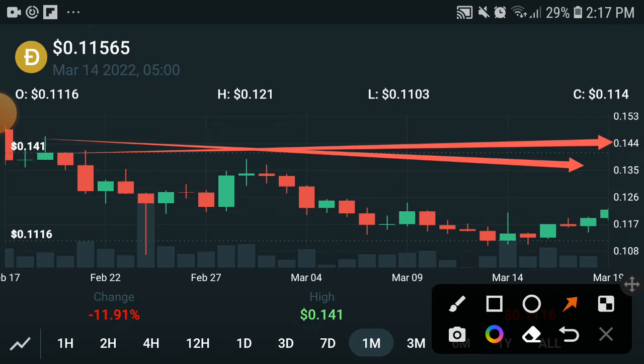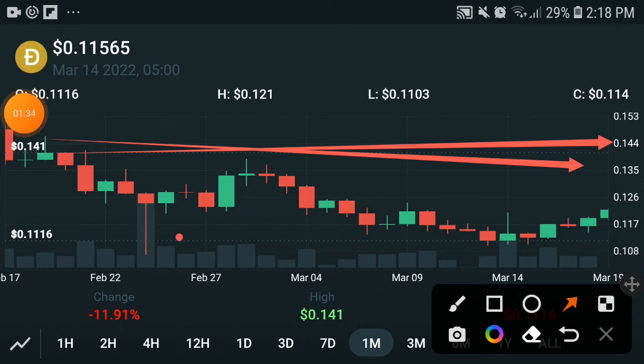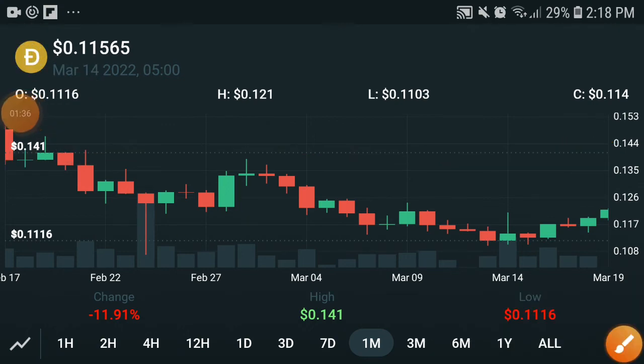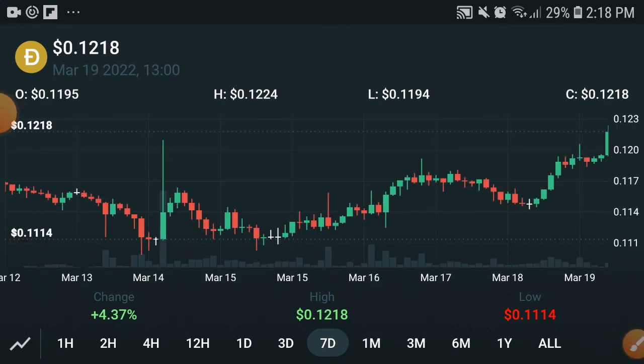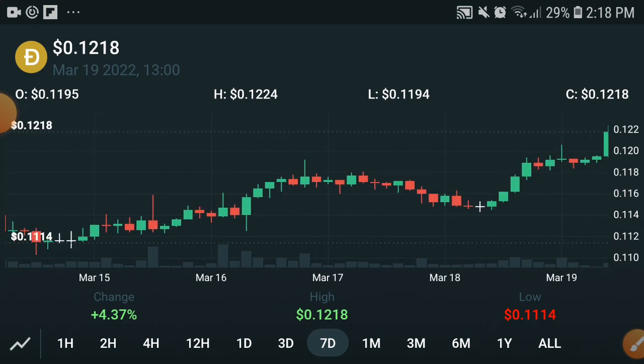I'm sure they will hit the highest target, so before they move further upward you need to buy at this very cheap price. If you buy now and hold it to the end of the month, I give you a hundred percent guarantee you will earn a lot of money and get a very huge profit.